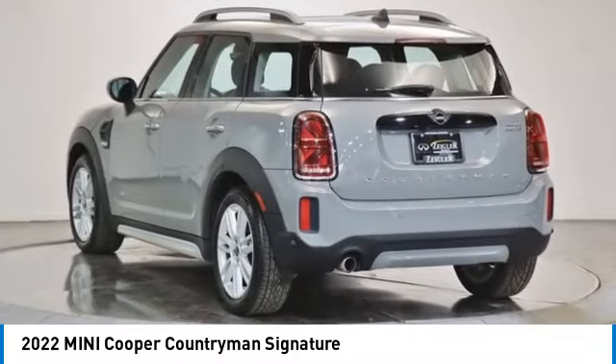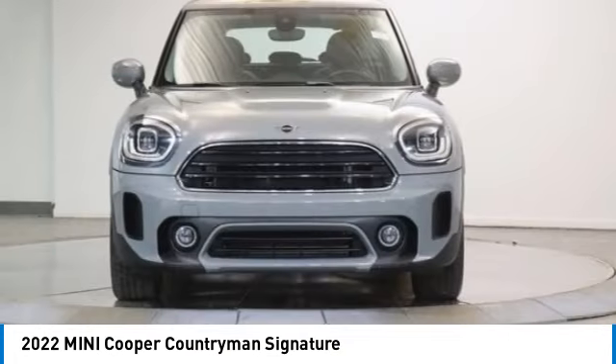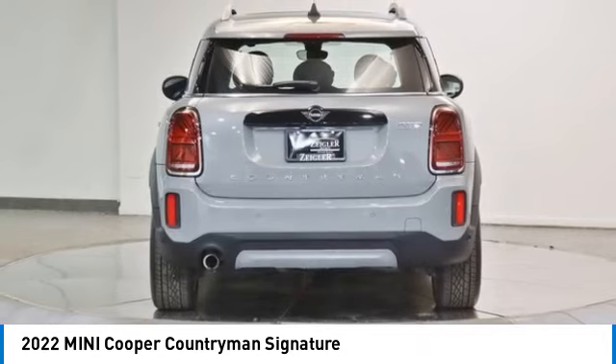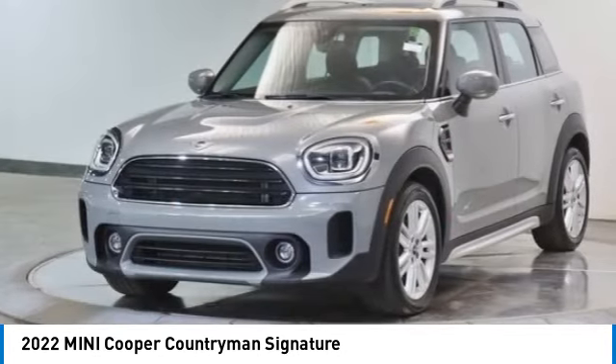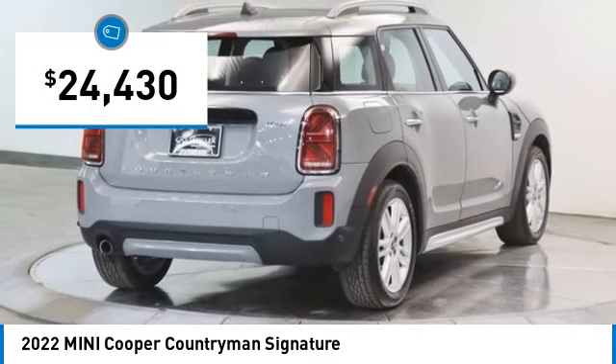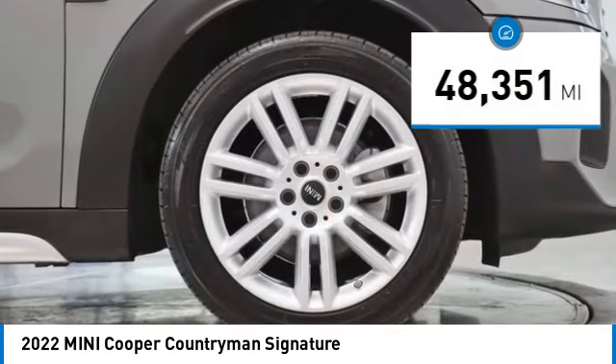Come test drive the 2022 Mini Cooper. Agile handling and quick, precise steering make the Mini Cooper lots of fun to drive. The cabin is roomy with plenty of front leg room and is priced below $25,000. This vehicle has less than 50,000 miles.